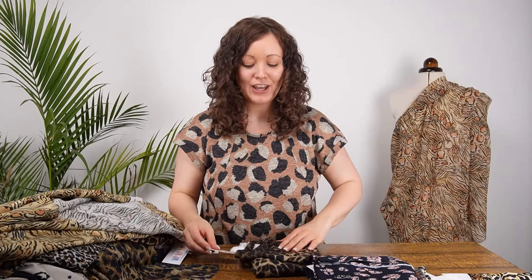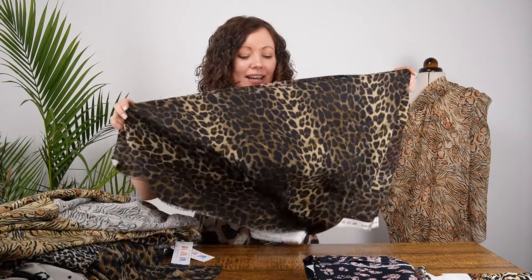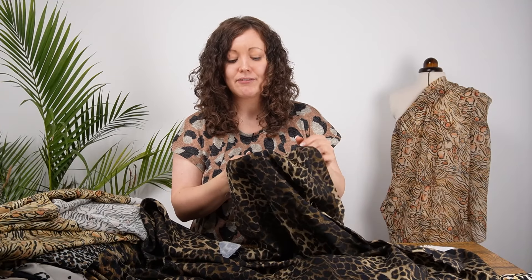Now we're on to the last of our viscose blend fabrics: the viscose twill. You get the same soft, fluid, drapey qualities as with a viscose chalet, but the distinct twill weave adds a little more weight and body. This fabric is incredibly versatile — you can make trousers, jumpsuits, skirts, dresses, soft jackets, tops, and blouses. Any style requiring a fabric with a little bit of drape would be perfect, and because it's a viscose twill it's not see-through at all, so you won't need to line any of the prints.